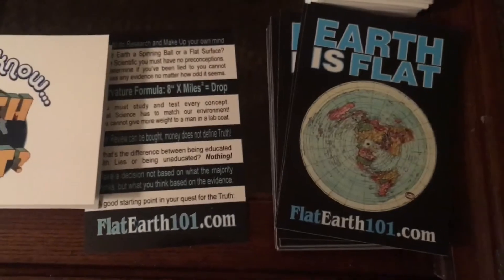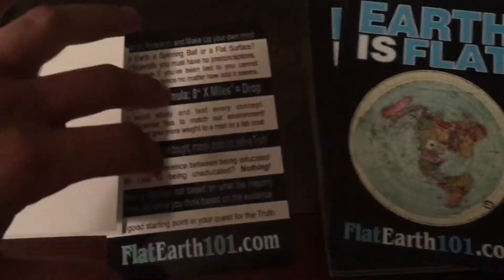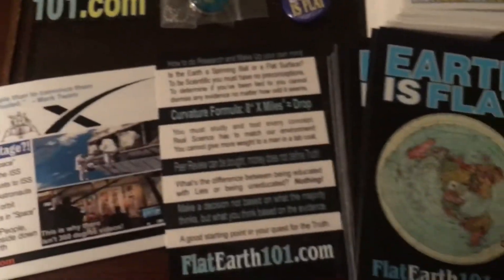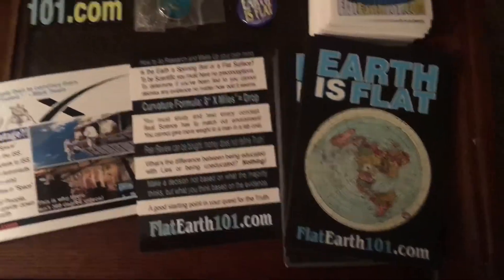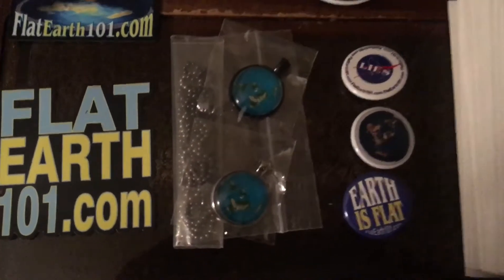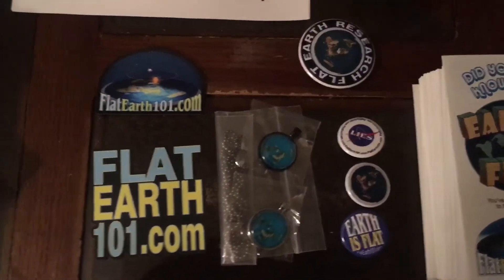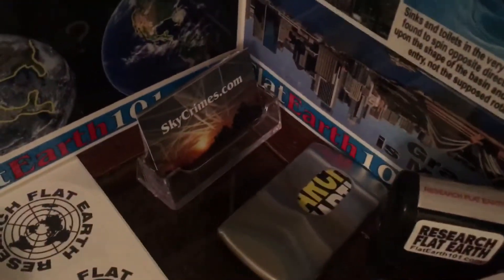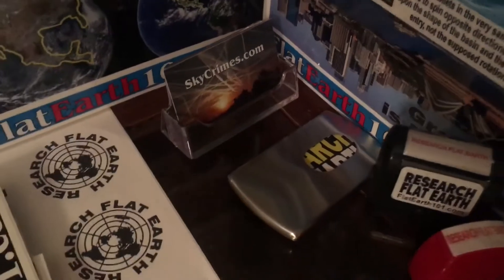Postcards. This booklet — top 10 proofs the earth is not a spinning ball, with some extras in the back. Pamphlets, necklaces — silver and black — magnets, the pins, the stickers, business card holders — one for your pocket, one for your toolbox — and currency stamps.